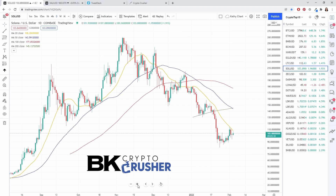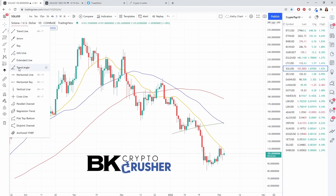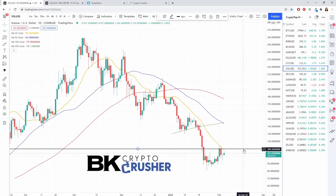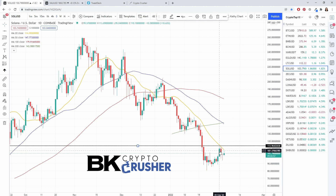Solana doesn't look as great. We're still below the 20 moving average, so the downtrend still remains intact. It's quite clear that 113.90 is the resistance level in Solana. It really needs to close above that for a more significant rally — but that's what we see compared to Ethereum.